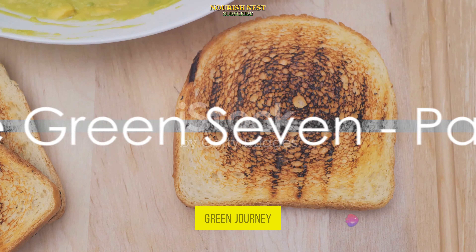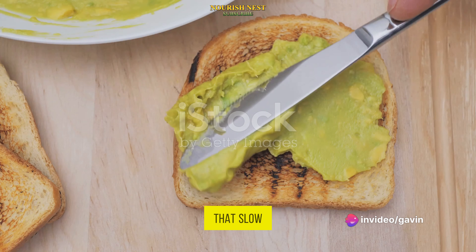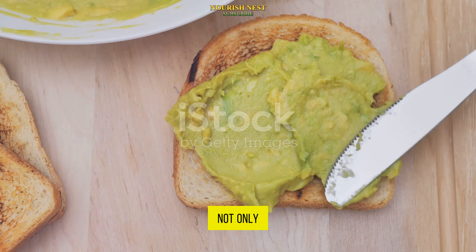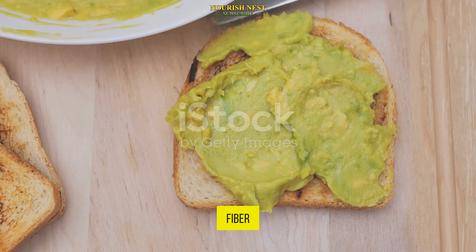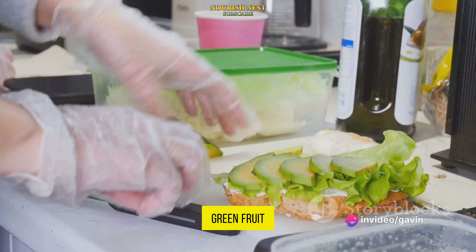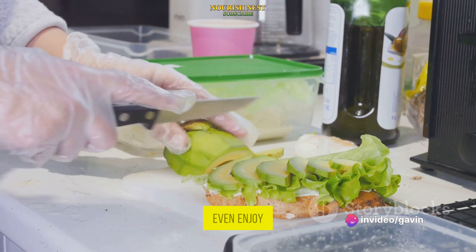Continuing our green journey, next up we have avocado, a powerhouse of monounsaturated fats that slow sugar absorption into the bloodstream. Avocados are not only delicious but also packed with fiber, which aids in maintaining blood sugar levels. This creamy green fruit is versatile too — you can add it to your salads, smoothies, or even enjoy it on toast.